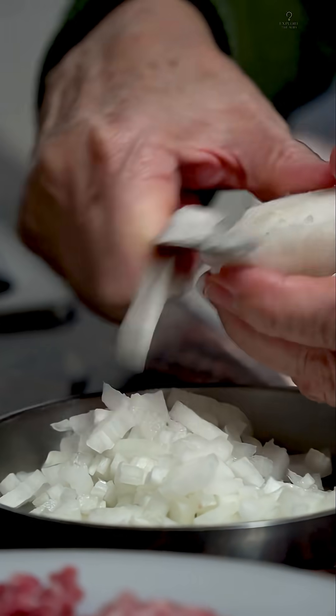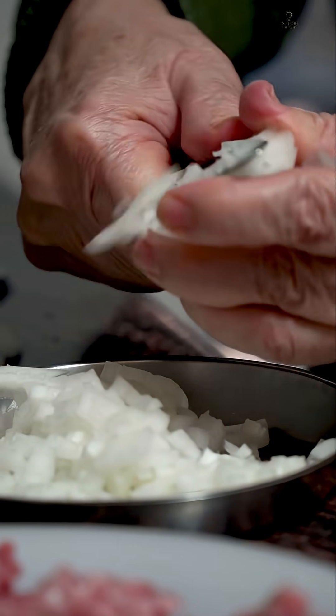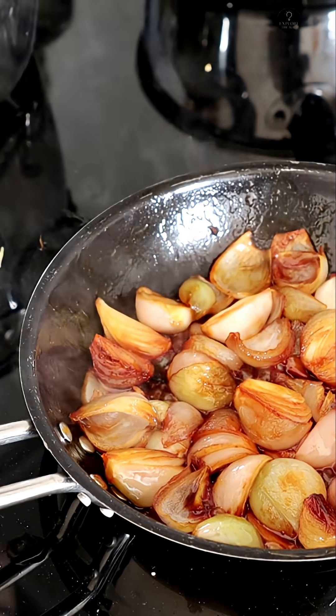There are humorous videos of people trying not to cry while chopping onions — from goggles to various gadgets. We've all experienced it.